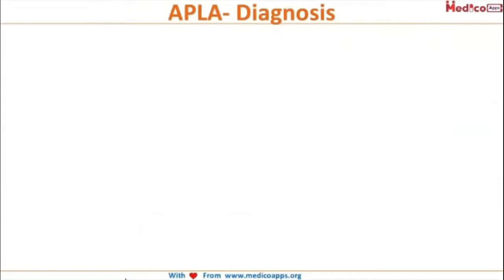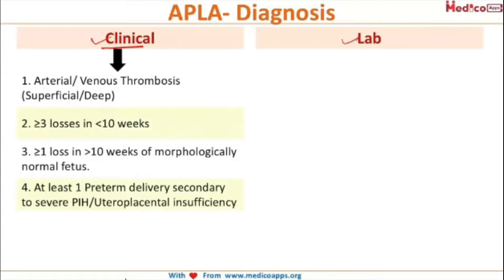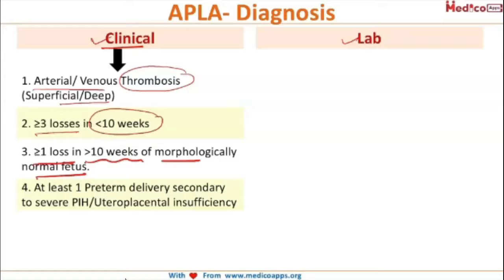To diagnose antiphospholipid antibody syndrome (APLA syndrome), there are clinical as well as lab criteria. The clinical criteria include: arterial or venous thrombosis (superficial or deep); three or more pregnancy losses at less than 10 weeks of gestation; one or more loss at more than 10 weeks of gestation with a morphologically normal fetus; or at least one preterm delivery secondary to severe PIH or uteroplacental insufficiency.